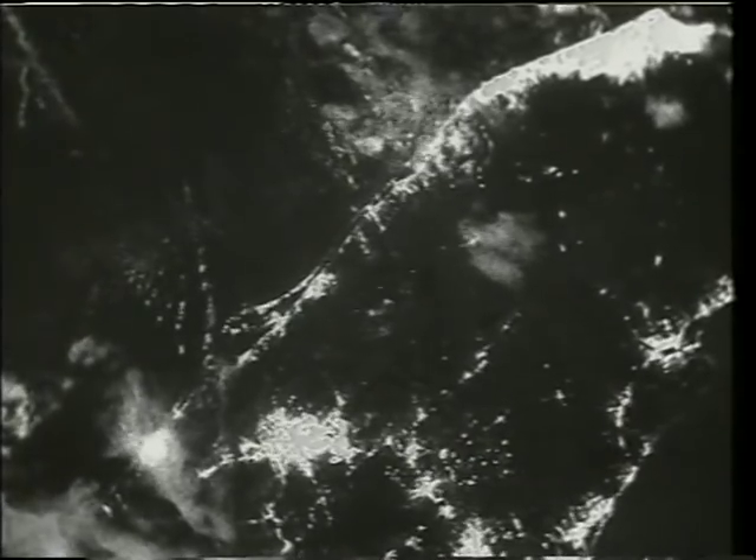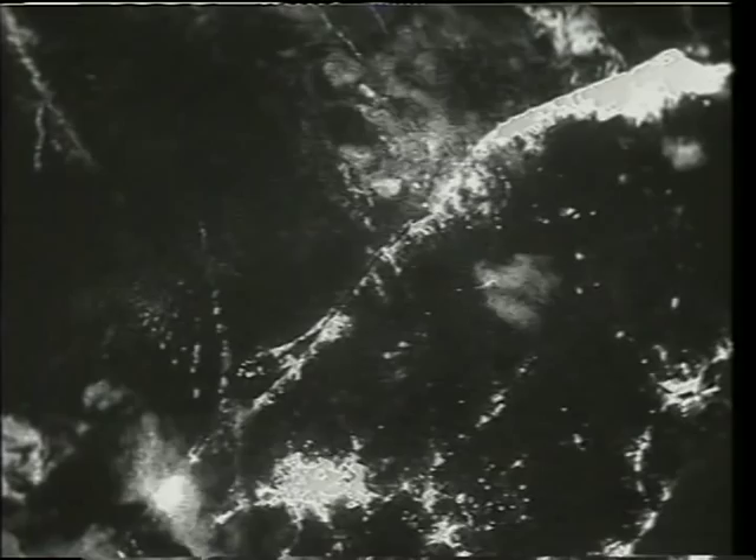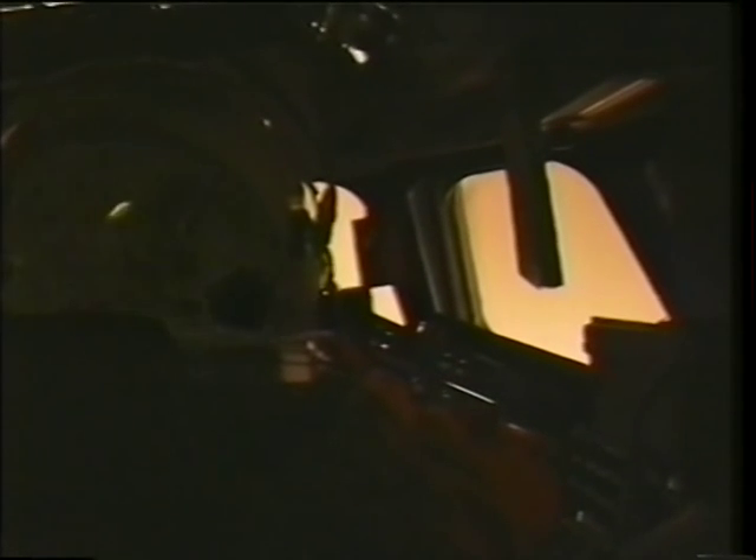Our first landing opportunity was waived off due to bad weather at the Cape, but we didn't mind — we got this extra view of Florida flying over, and you can see Orlando and the Cape and Miami. This is what it looks like inside during a night entry. You get flashes from the plasma in the overhead windows that light up the inside of the ship, and you can see the orange glow from the fireball. That's what the orange glow looks like from the outside, and that's pretty much the view the folks here in Houston saw as we streaked overhead at a couple hundred thousand feet.